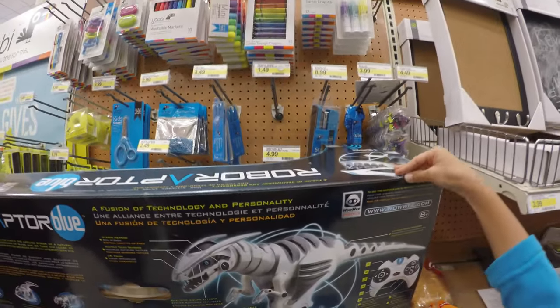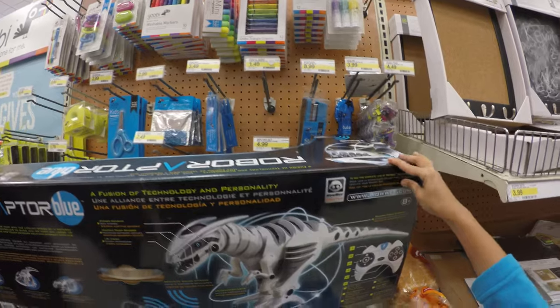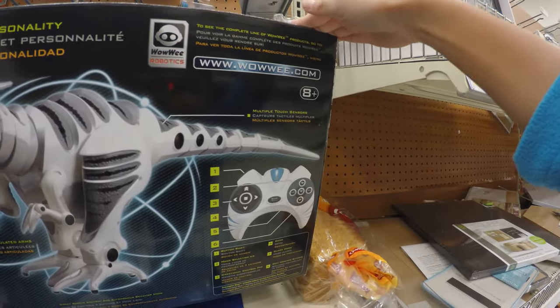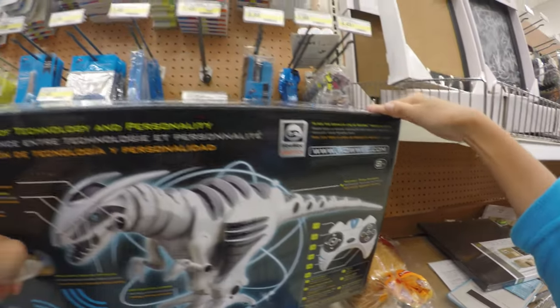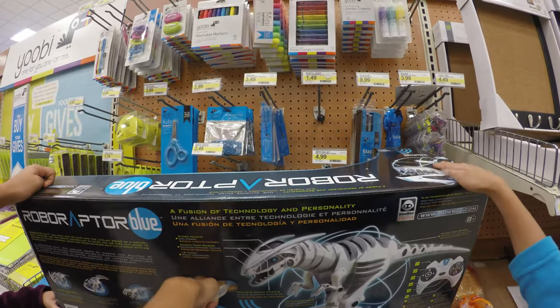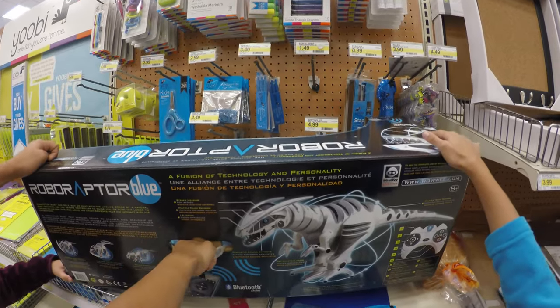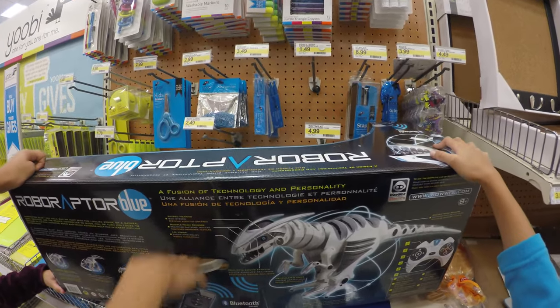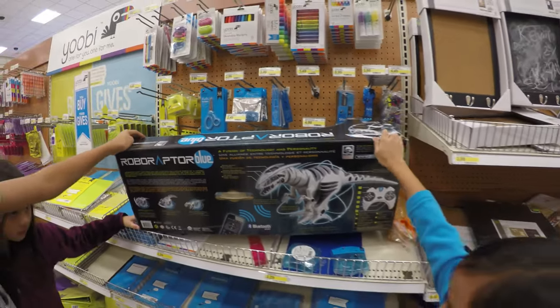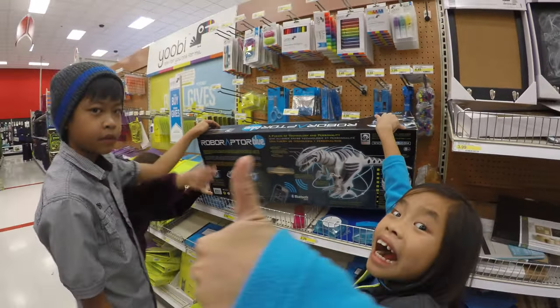I think they delivered this a little bit on the late side for Christmas. They should have maybe a couple of weeks ago, because this might be really popular, and there's only one of these in this entire store. So I don't know if we're going to buy this — this is not cheap. But let's talk to Mommy and find out.